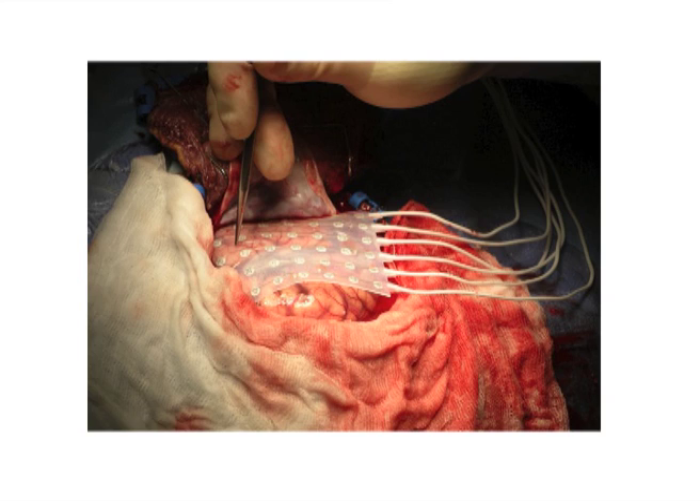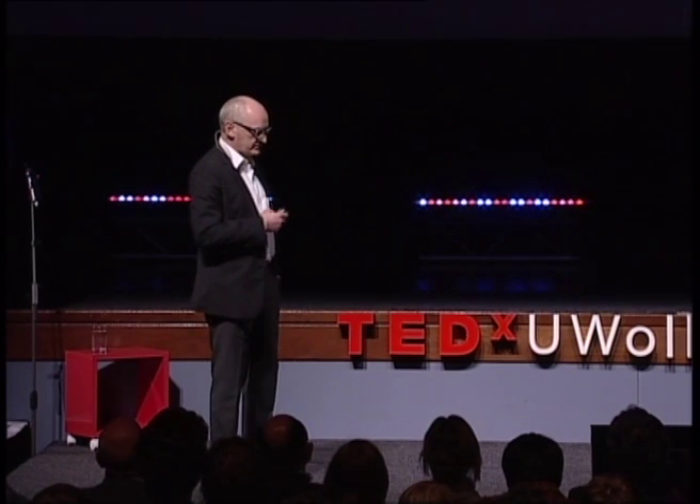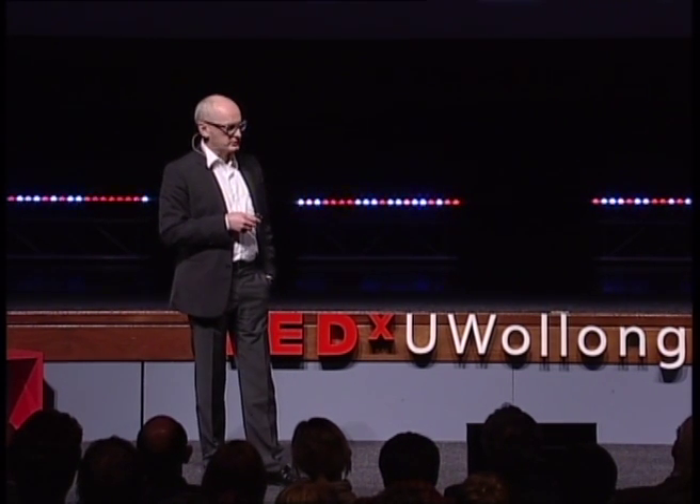We often implant electrodes temporarily in people's brains for exactly the same purpose — mapping the brain surface to ensure we don't remove critical areas — but we can also stimulate back through these same electrodes when seizures are detected to try and suppress seizure activity. This recording shows a lot of electrode data from one of these grids; the blue arrow indicates where a seizure is developing, and the large black bar is an artifact from our counter-stimulation — you can see it abolishes the seizure activity. You can put these devices into humans, stimulate when a seizure is detected, and prevent seizures occurring automatically.